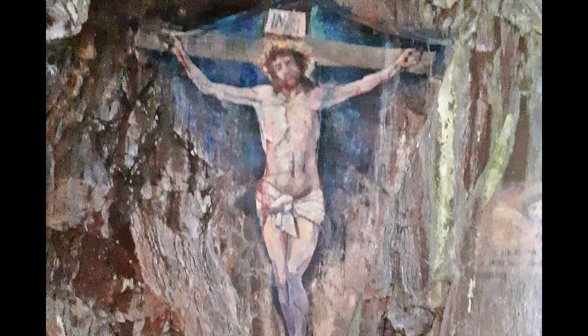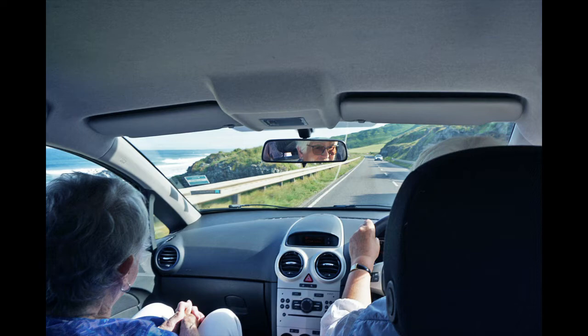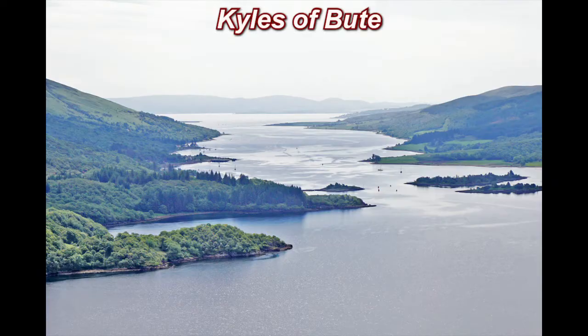Our visits to the Isle of Islay and the entire Kintyre Peninsula are now over and we are heading to Edinburgh. But there is one more site to behold: the beautiful Kyles of Bute. Kyles means water channels. The Isle of Bute is on the right and mainland Scotland is on the left.